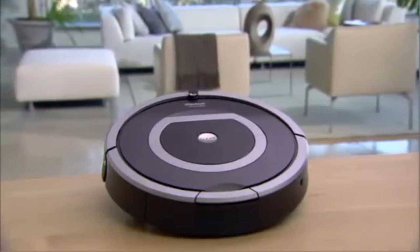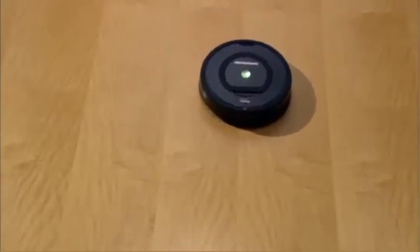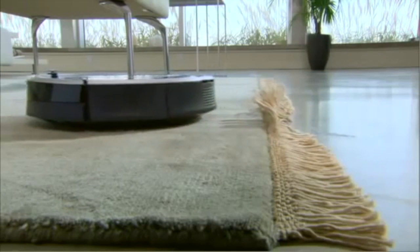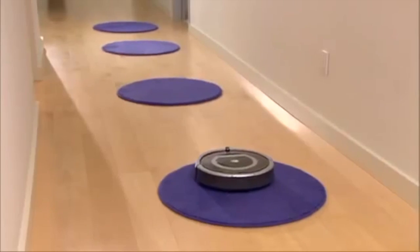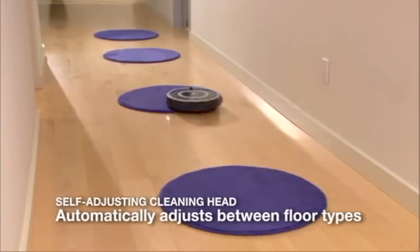Millions of Roomba robots have been sold worldwide. Roomba's powerful vacuum thoroughly cleans your carpets, hardwood, tile and linoleum floors. The robot automatically self-adjusts to different floor surfaces as it moves through your home.